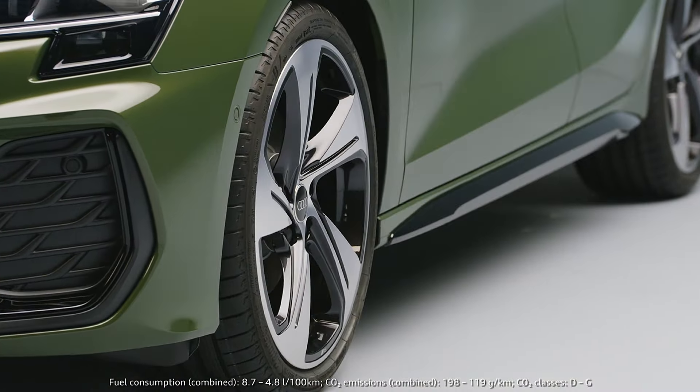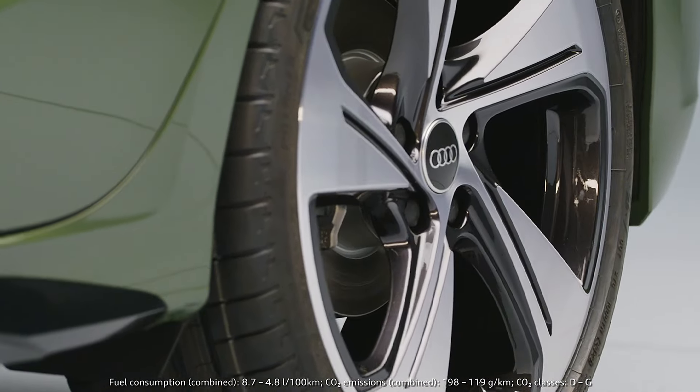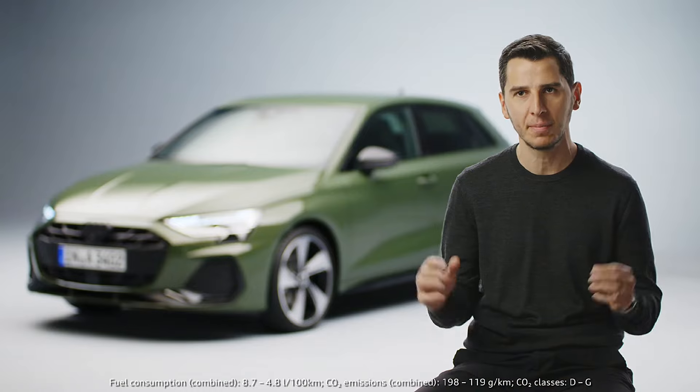What you can see on the side is that we improved of course the wheel design, so we have a new program with five new wheels which are again very sporty — they look much bigger.